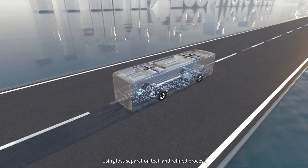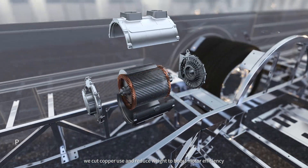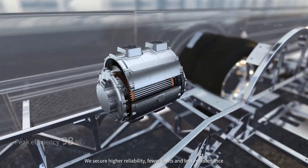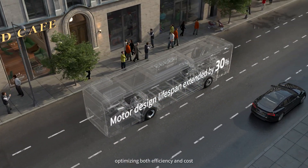Using lossless separation tech and refined processes, we cut copper use and reduce weight to boost motor efficiency. We secure higher reliability, fewer faults and less maintenance, optimizing both efficiency and cost.